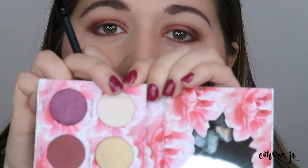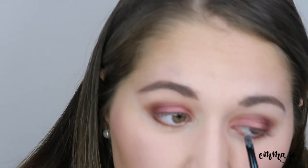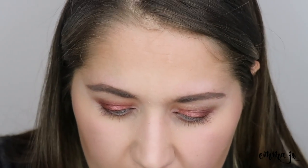I'm going to go into okie dokie and use that as my highlight shade in the inner corner of my eye. I'm not going to do a huge wing eyeliner — I'm not really big on that. So I'm just going to put a very small bit of brown eyeliner and brown mascara and I'll be right back.